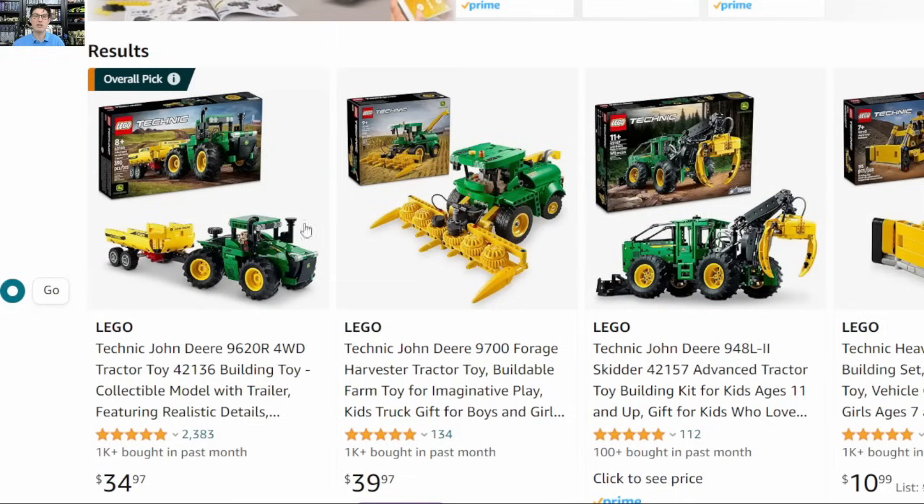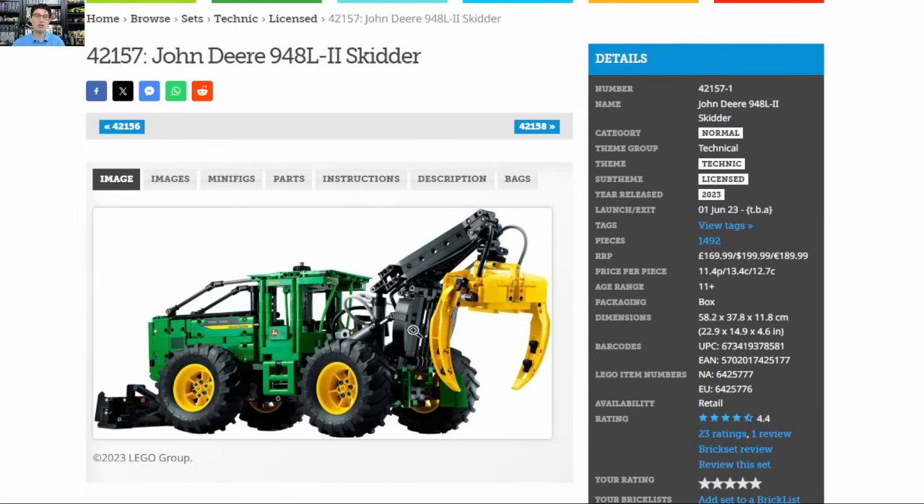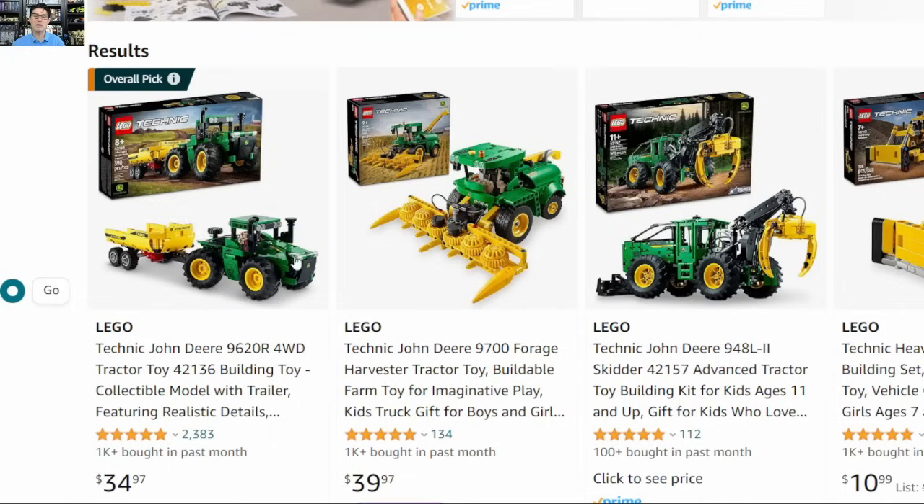I'm going with the larger set because it's the first large John Deere Technic — in fact these are the first three John Deere sets Lego has ever made. The larger the Technic set, the more action features you get. It has a bunch of pneumatic actions and I really like the huge rubber tires. Overall it just looks really cool and more complete than the other two. Even though demand is lower for the larger set, the demand for John Deere Technic sets in general is pretty good because the two smaller sets are doing well.